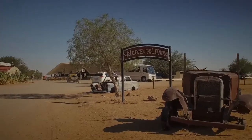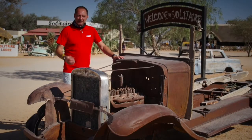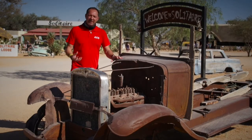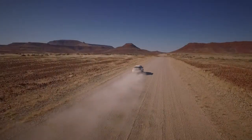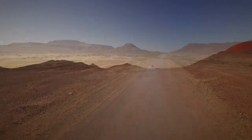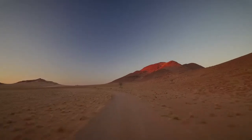On your way to Sossusvlei, you must stop at Solitaire — not only for refueling, but to taste their world-famous apple strudel. The gravel roads are in very good condition, but they can be quite twisty and also very slippery. So please obey the speed limit at all times and be cautious.